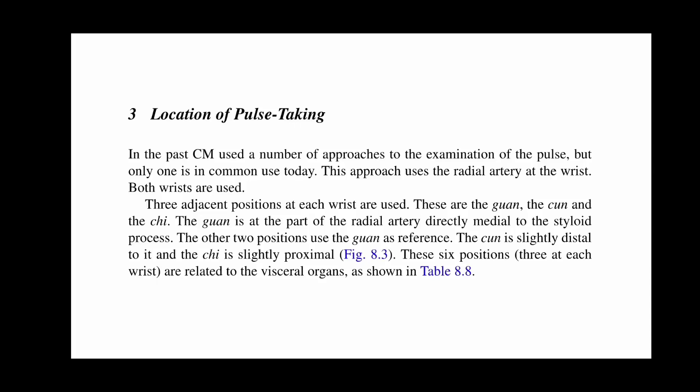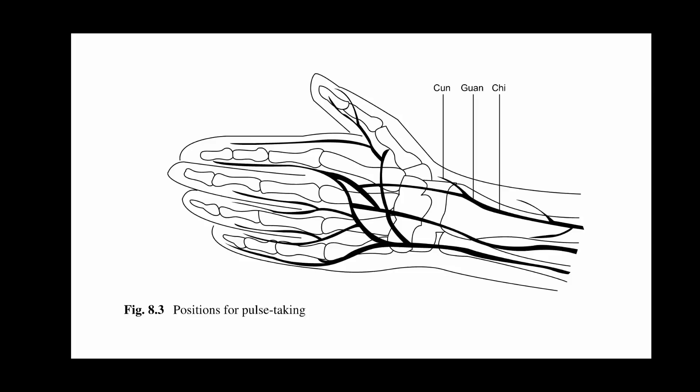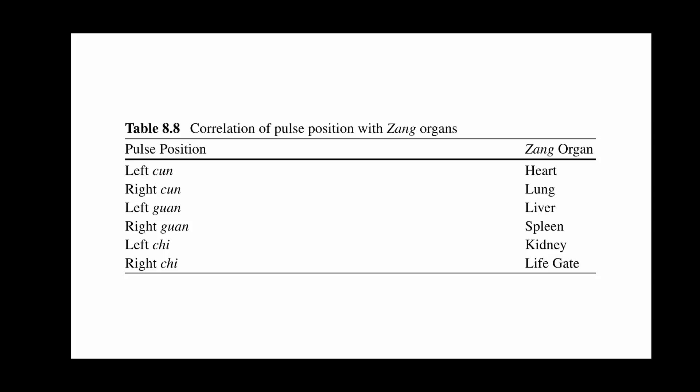In the past, CM used a number of approaches to examination of the pulse, but only one is in common use today. This approach uses the radial artery at the wrist, and both wrists are used. Three adjacent positions at each wrist are used: these are the Guan, the Cun, and the Chi. The Guan is at the part of the radial artery directly medial to the styloid process. The Cun is slightly distal to it, and the Chi is slightly proximal. These six positions, three at each wrist, are related to the visceral organs.